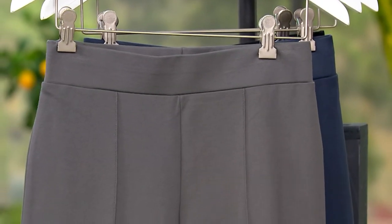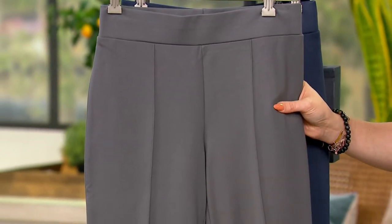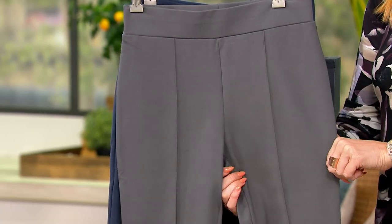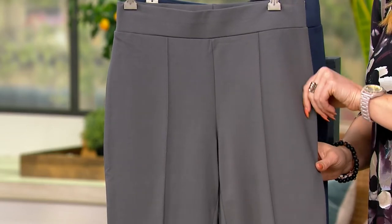It is the most comfortable pant that you'll ever wear. This pant is so soft. Ponte is so flattering because it sculpts your leg. That pin tuck gives it that beautiful, finished, tailored look. And that waistband, that beautiful fabric — this is a pull-on pant, but you will look like you're wearing the most luxurious, beautiful, special pant.